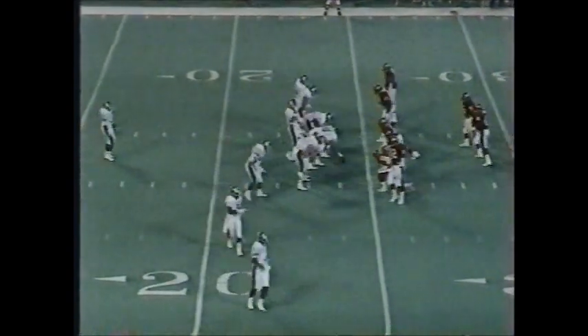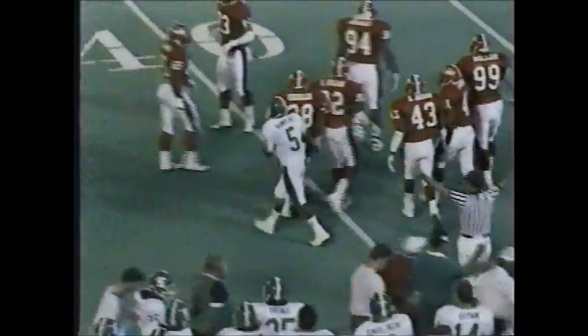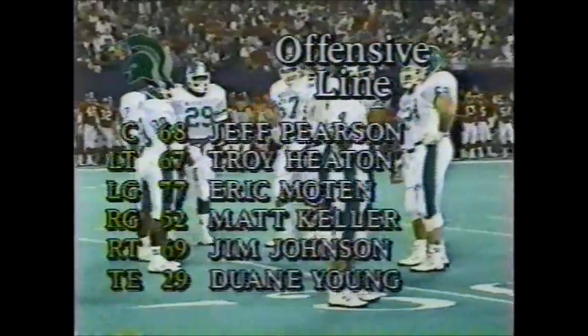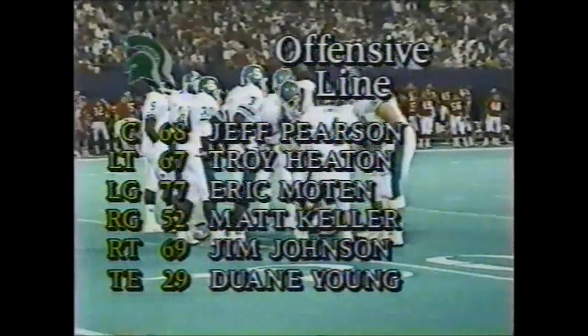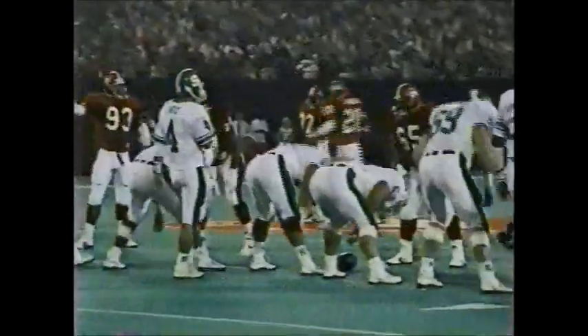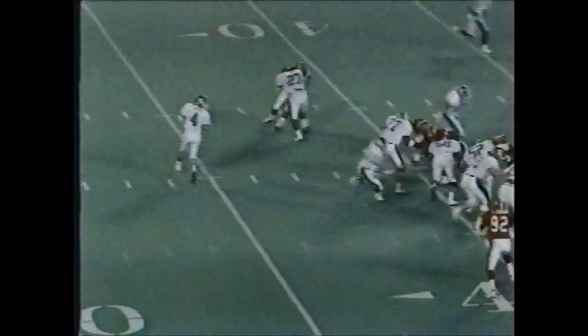Michigan State with the football, faced with a third down and six — they ran the first two offensive plays into the middle of the line. Third down and six, here is Dan Enos, quarterback, back to throw — has a receiver. Courtney Hawkins makes the catch, a first down at the 40-yard line. Malik Jackson comes over to make the tackle, but it's a big first down for the Spartans. Michigan State's offensive line is huge: Pearson the center, Heaton and Moten the guards, Keller, and Dwayne Young the big tight end at 6'2", 260 pounds — he's the smallest on the offensive line.